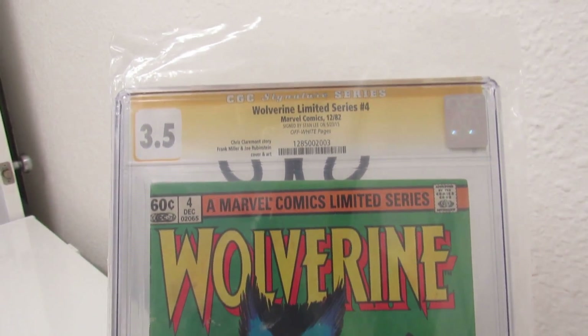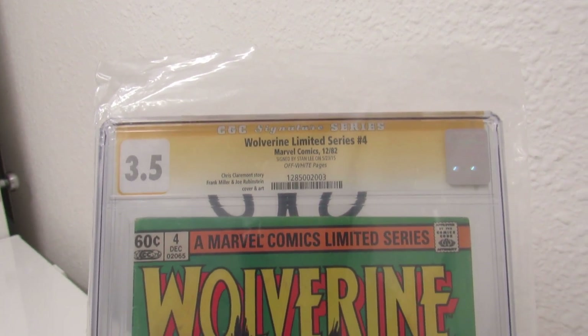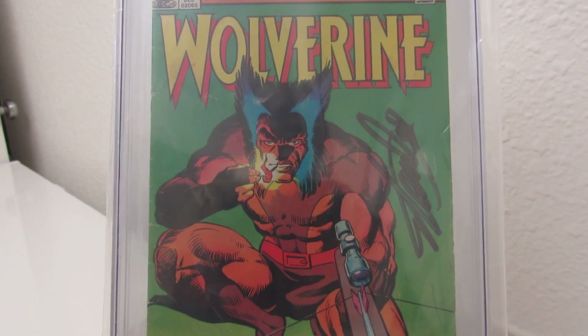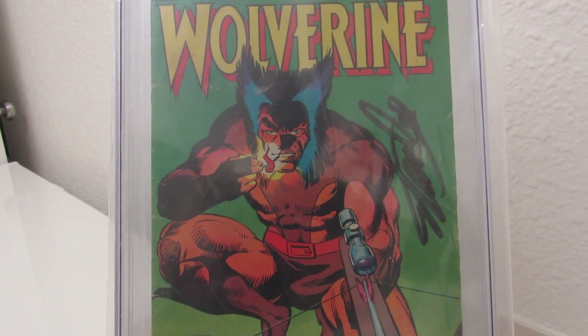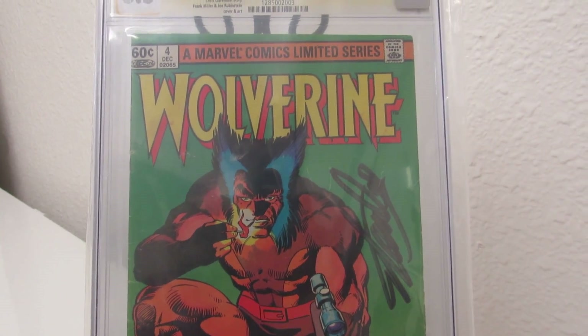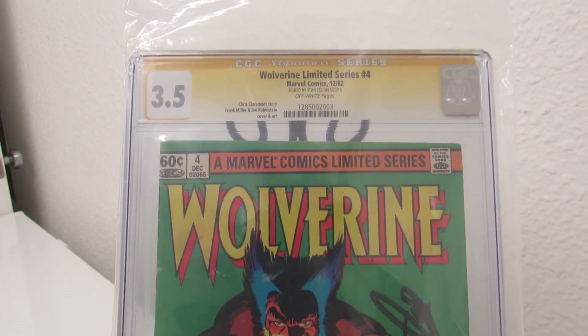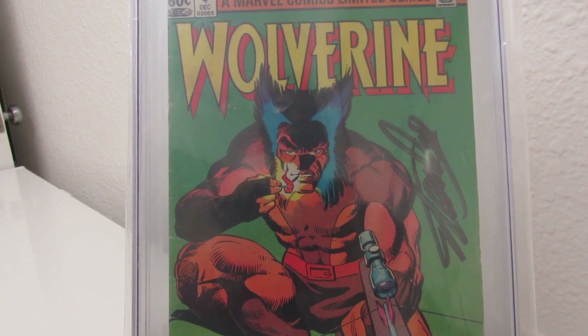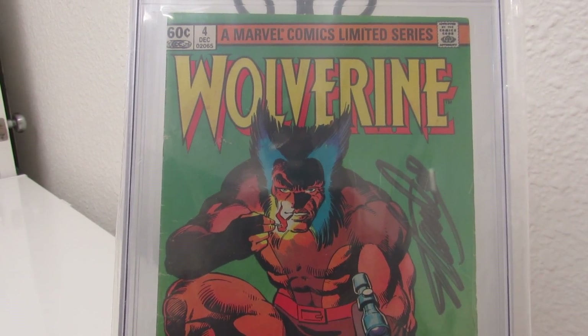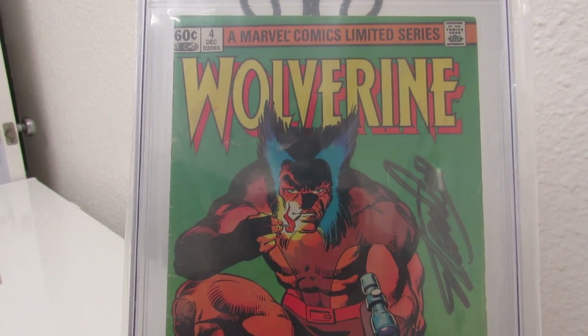I'm learning more and more each day on the Comic Fanatics Facebook page and just chatting with folks on the phone — it's not all about just bagging and boarding, you've got to take care of your books. I think if I would have known what I know now, I probably would have had some high grades on these. And even if I got them pressed, that probably wouldn't have helped much — maybe going to a 4.0 or 4.5, depending.